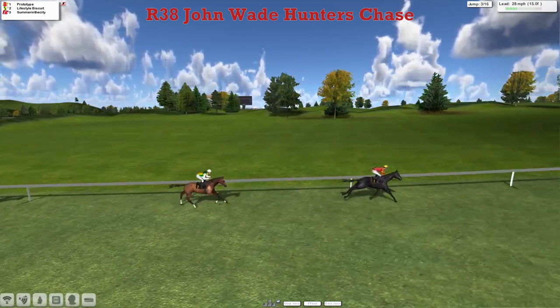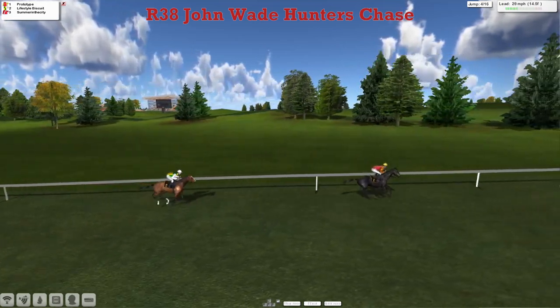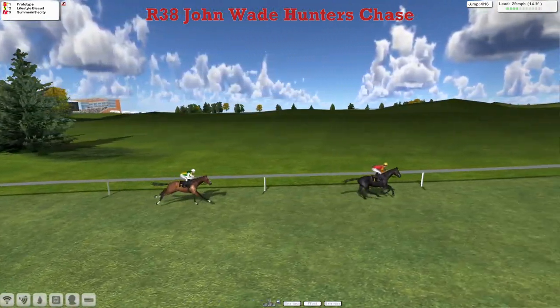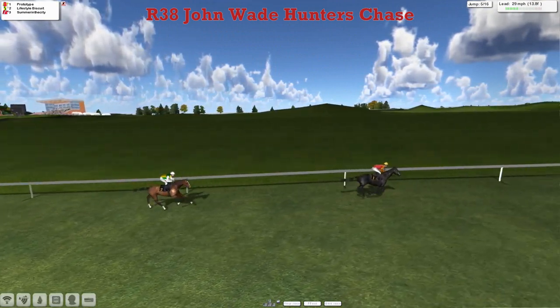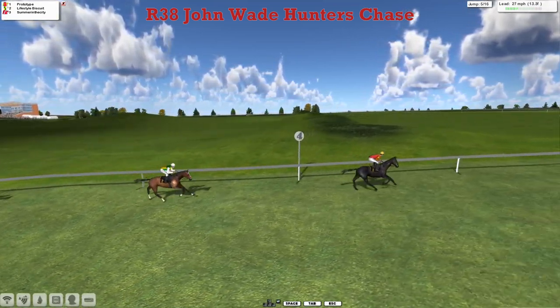Lifestyle Biscuit in 2nd, running on 99. The back mark is the bottom weight, 92 weighted — Summer in the City. Mark Cooper's on that, he jumped that. Summer in the City jumped it as well. He's still stunned but still in the race. Prototype then, let's go and try to make all — he jumped that smartly. Two lengths clear of Lifestyle Biscuit in 2nd.